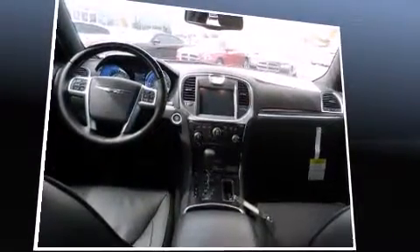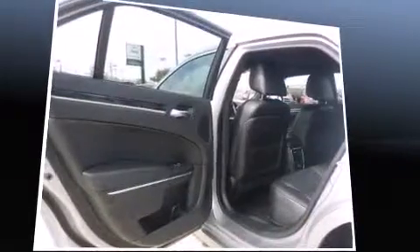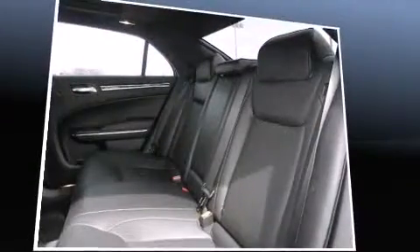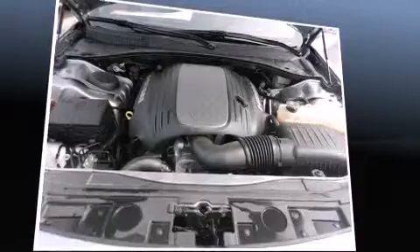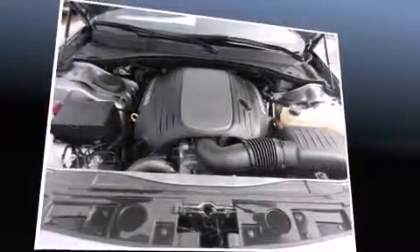Chrysler ensures the safety and security of its passengers with equipment such as front-side impact airbags, a panic alarm, and four-wheel disc brakes with AVS. Adaptive Cruise Control maintains a preset distance behind the car ahead of you, simplifying highway driving and enhancing safety.